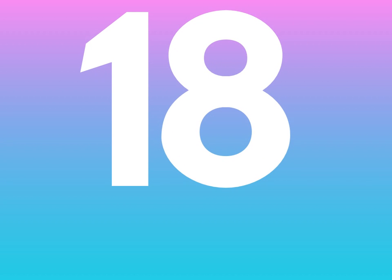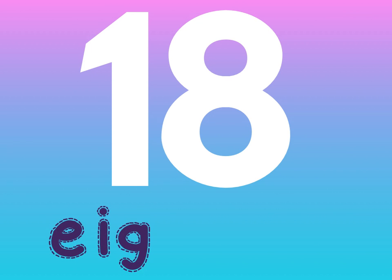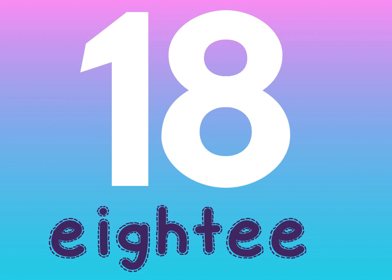What's after 17? You got it — it's 18. 18 is another tricky one for spelling: E-I-G-H-T-E-E-N. Make sure to practice this one a little bit extra because it's very tricky.